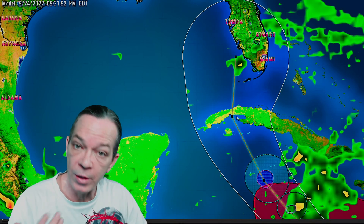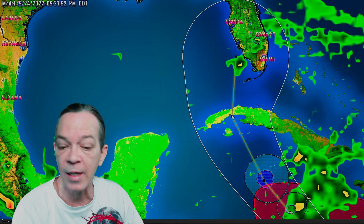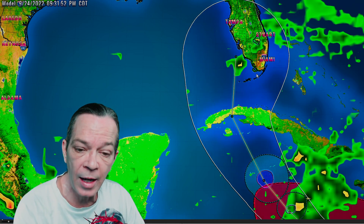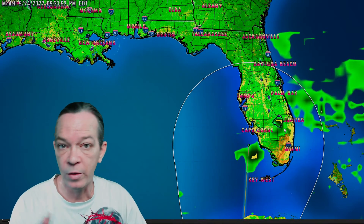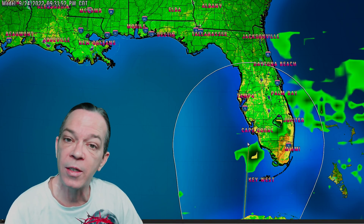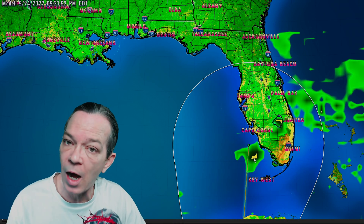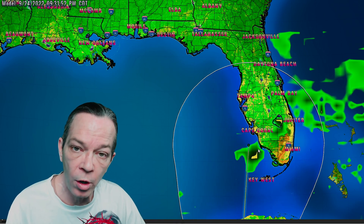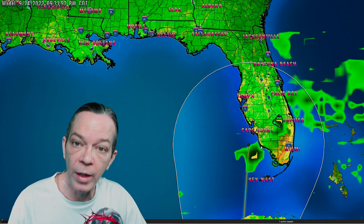Now there's one thing I want to point out: over here by Cuba, this could weaken the system as it goes across. They still have it as a Cat 2, maintaining as a Cat 2 right before it goes towards Florida. Take this with a grain of salt as well, because they have it at 110 miles per hour Cat 2 — that is a high-end Cat 2. A major hurricane is 111 miles per hour, just one more. I believe this is somewhere in between a 2 and a 4.